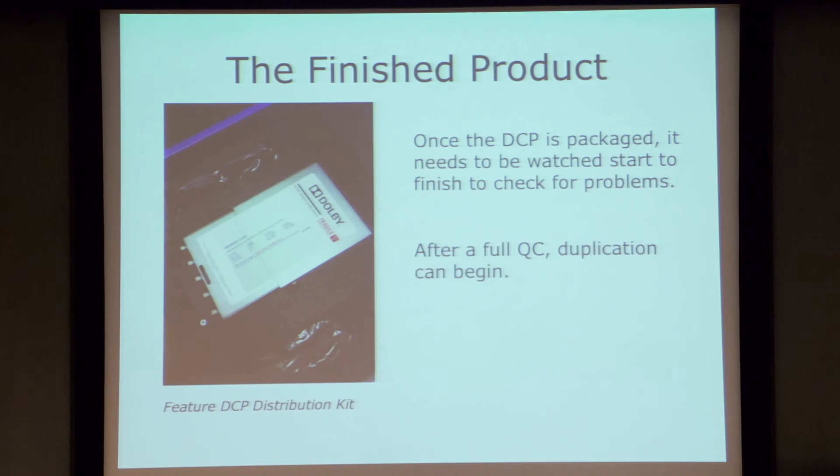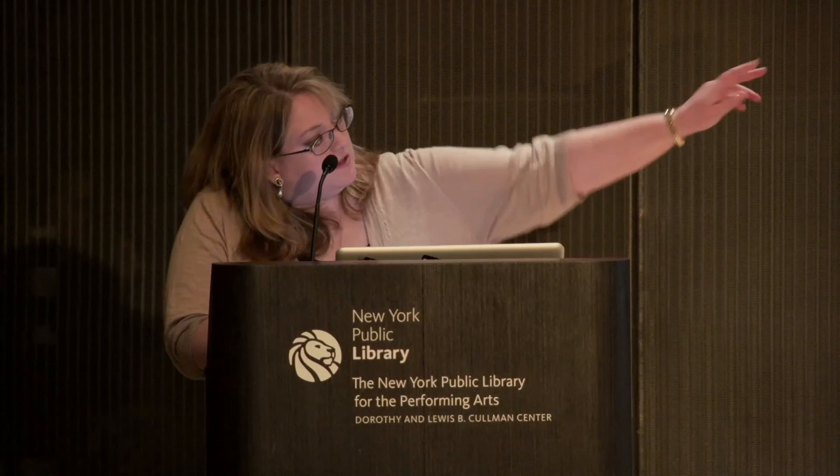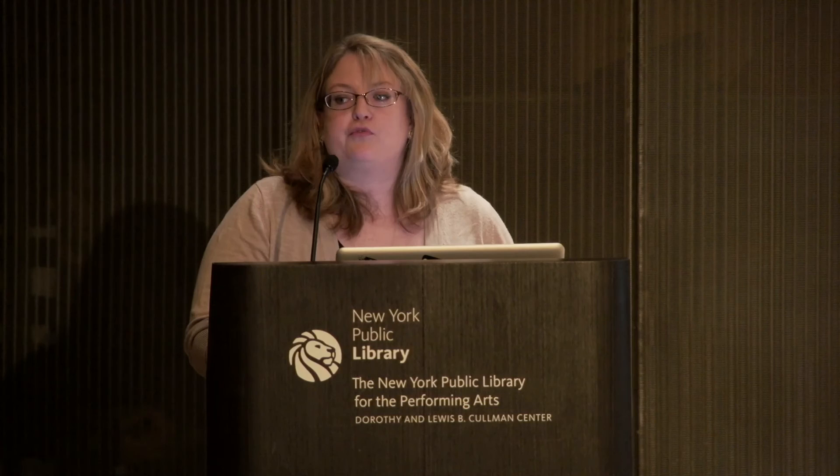The finished product after the mastering workflow is completed is, for a feature, a CRU hard drive — that's the de facto standard for the industry. It's a specific variety of hard drive with a SATA interface, a high-speed data transfer interface. It normally ships with a removable adapter that allows you to connect the hard drive to servers that only have USB inputs. It's important to do a full QC start to finish of your film before you begin duplicating and distributing the content, just to check for any errors.